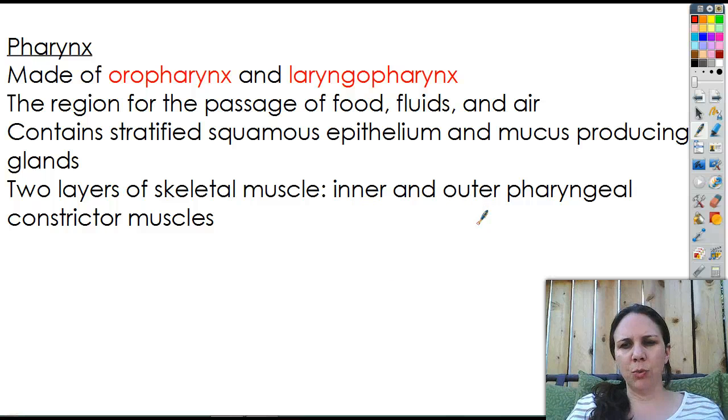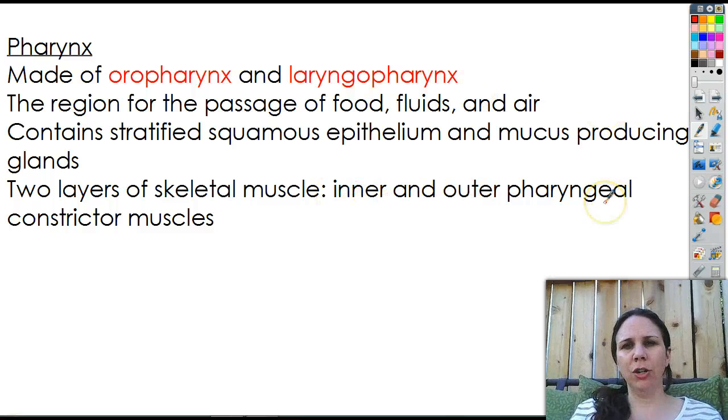Pretty much everything about that term tells you what you need to know: inner means inside, pharyngeal means pharynx, and constrictor means constrict. So it makes it pretty easy.